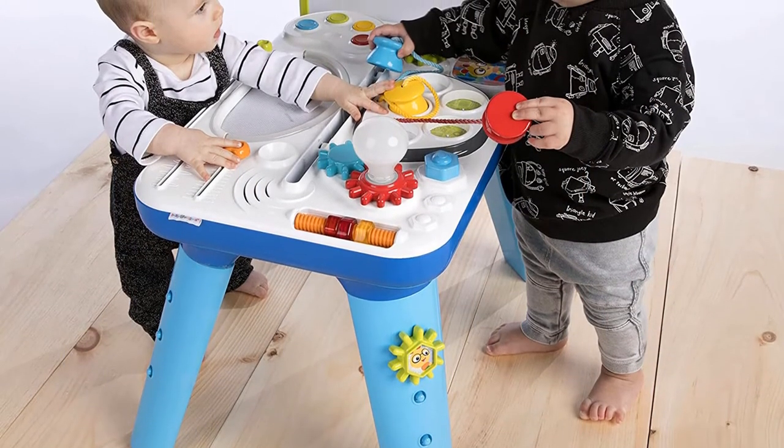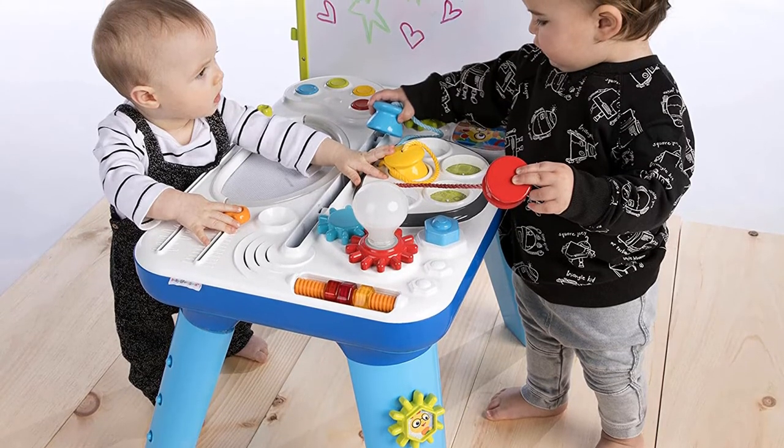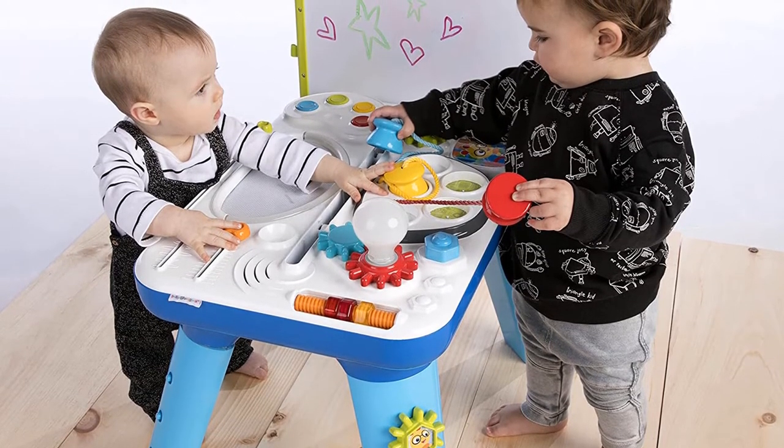Keep in mind, because the gears are removable, little ones can pull them off and lose them easily. Good for kids ages 1 to 4.